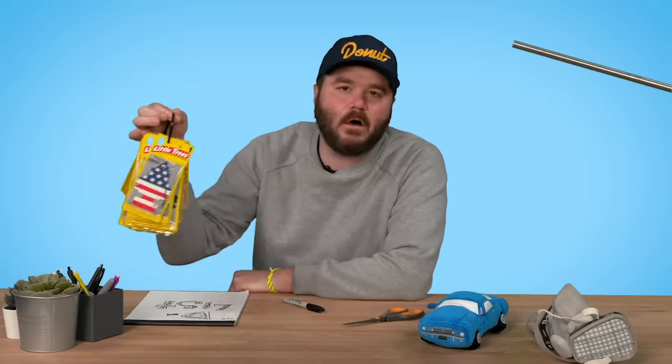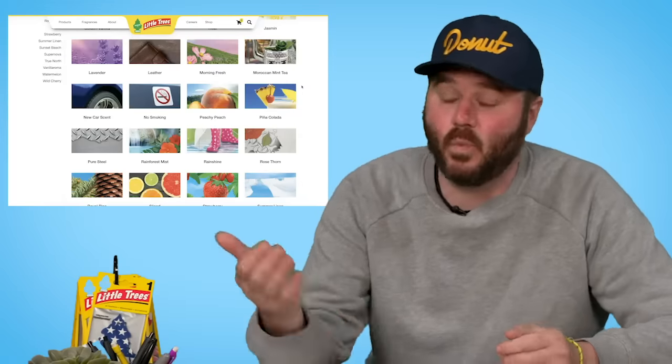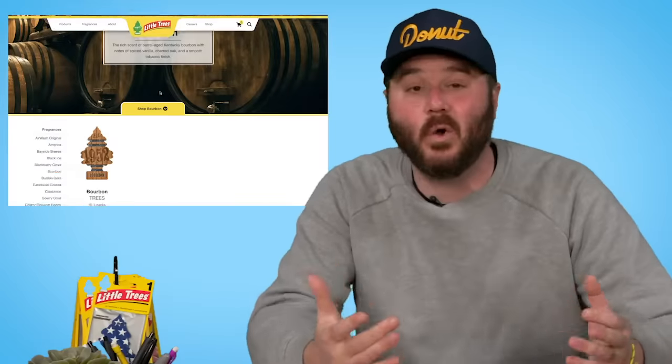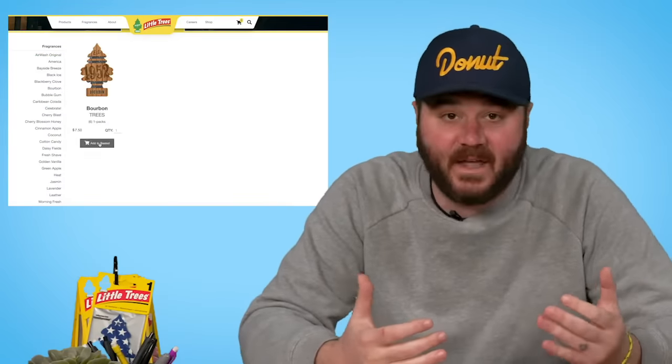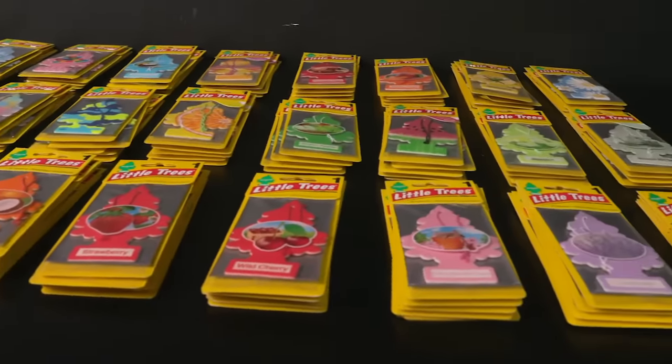So here's how this is going to work. I got all my tree scents right here. I'm going to open them up, give them a whiff, and rank them from zero to 100. Little Trees did not pay us to make this video — we bought every single one off the website. You can only buy them in packs of six, so I have a ton of them. Stick around to the end to find out how you could win a bunch of your own. Let's smell some trees.